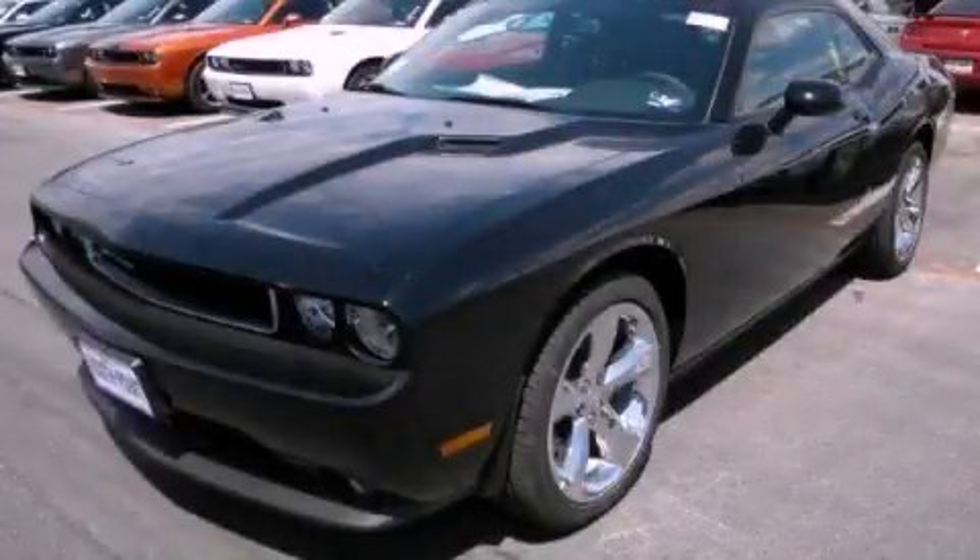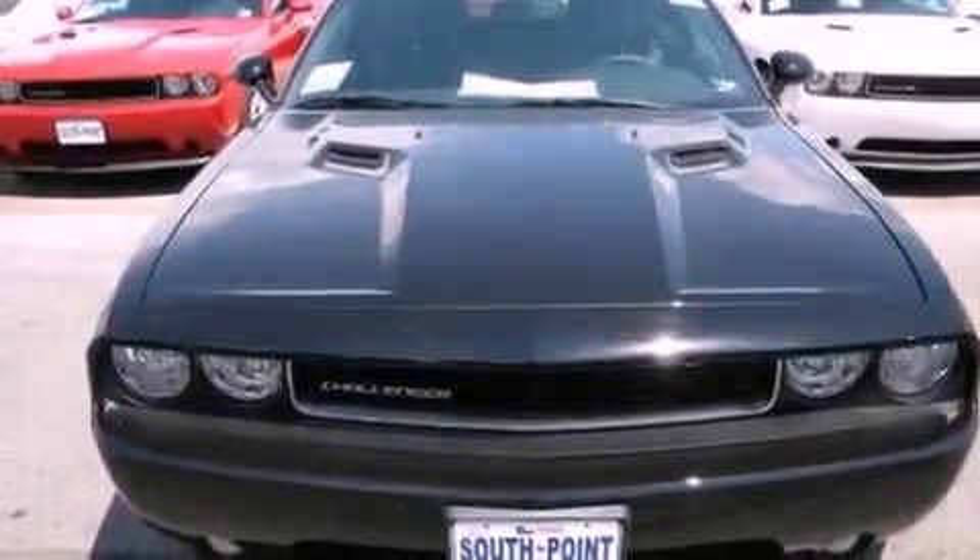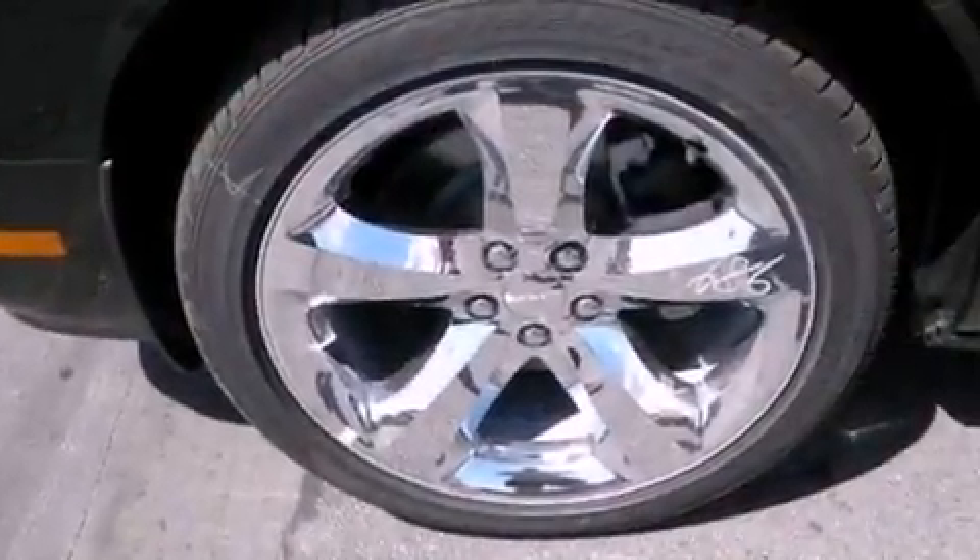This is a brand new 2012 Dodge Challenger, pushing the limits of automotive excellence. It has a 3.6 liter 6-cylinder engine and a manual transmission.